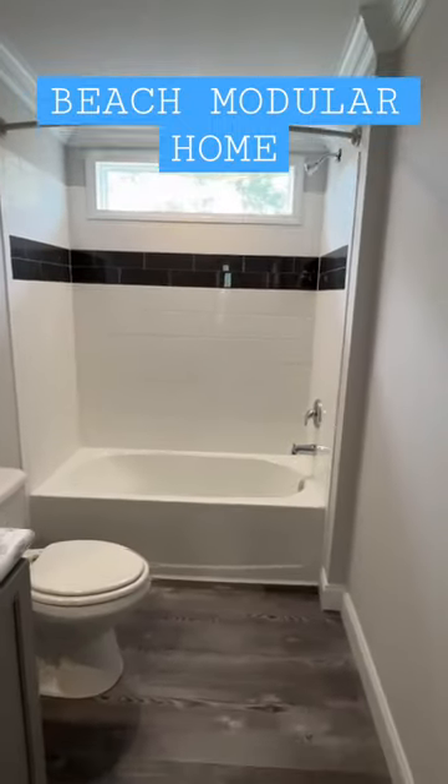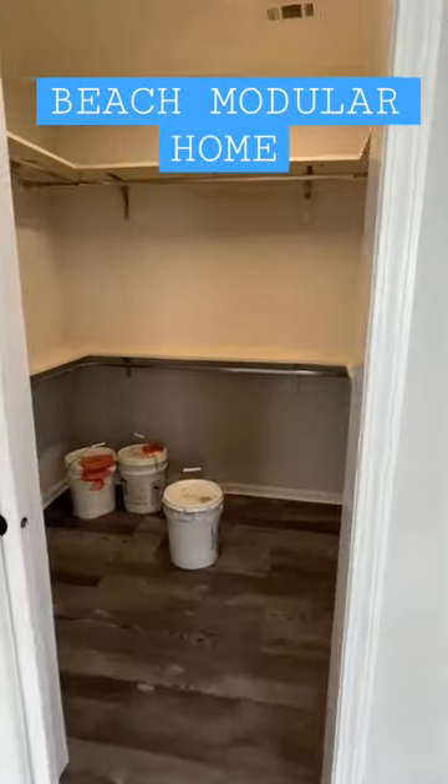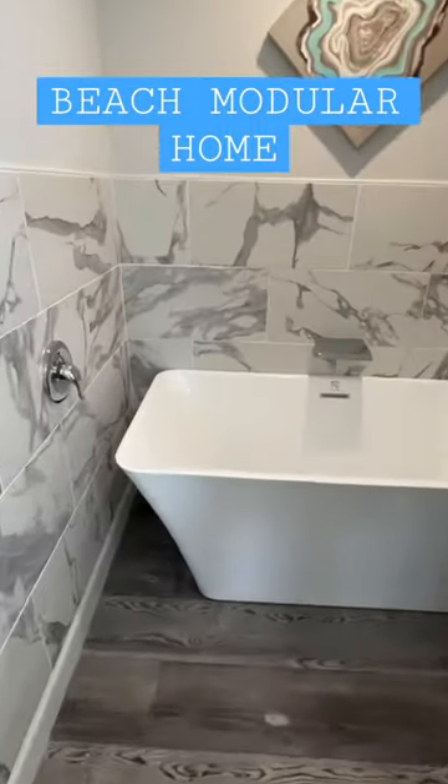Three bed, two baths — we got all the bedrooms on one end. There's our first bath, here's our main bedroom. We eased into that main bedroom closet. I love the double racks, I love the lighted mirrors. You'll see that in a lot of the Palm Harbor homes.